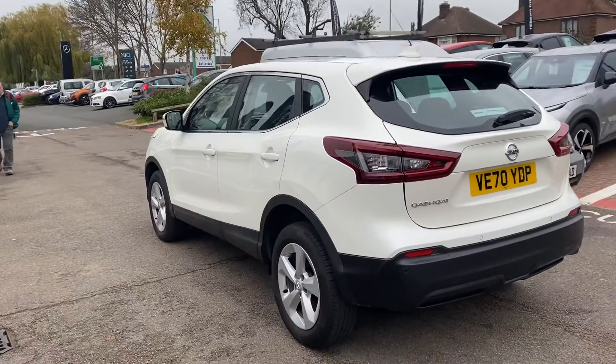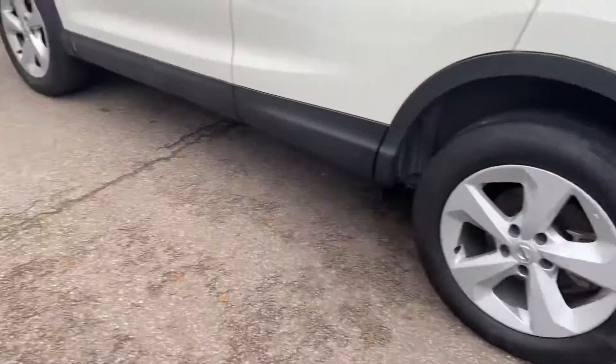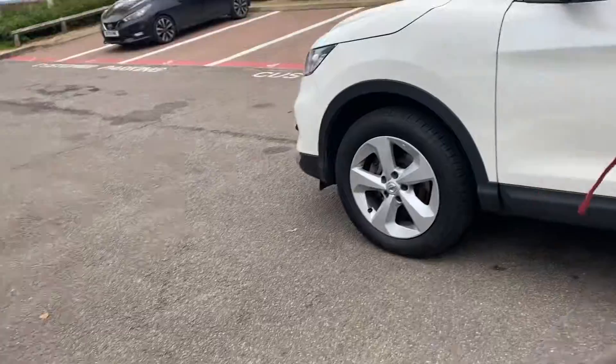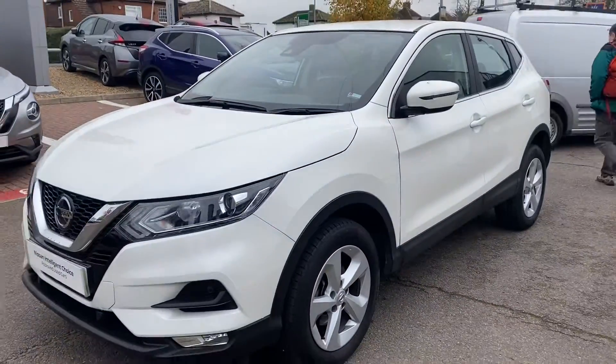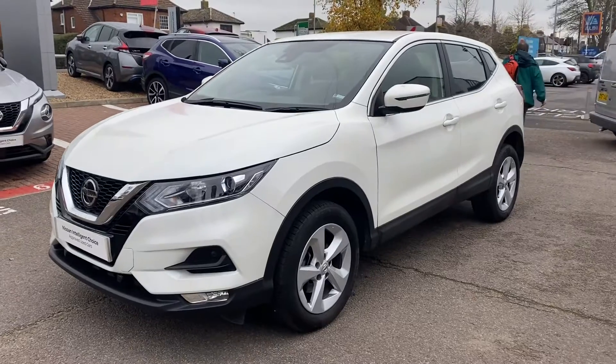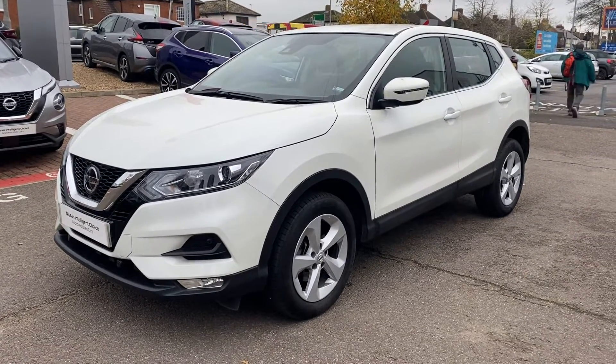Moving round to the passenger side — of course these alloy wheels are all untouched. Now if you have any questions in relation to this vehicle, do not hesitate to get in contact with myself or one of the team down here. Cheers.